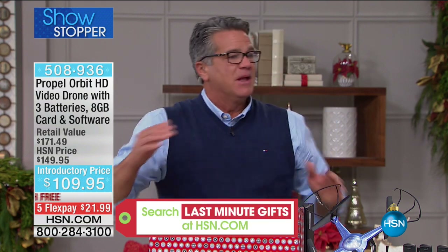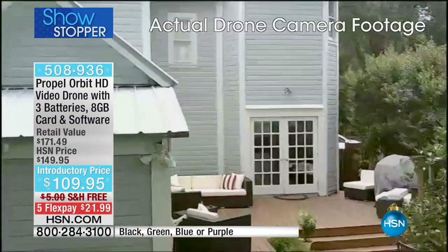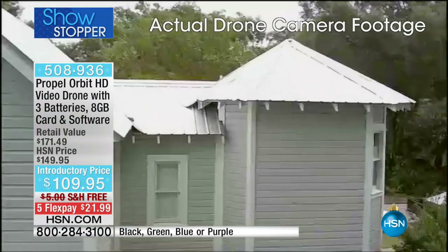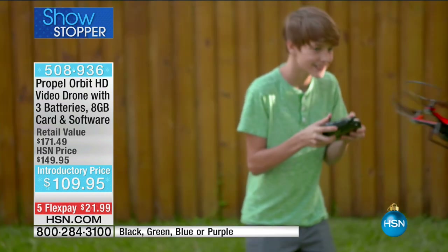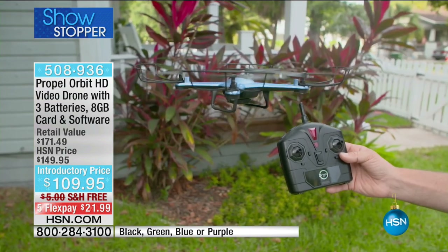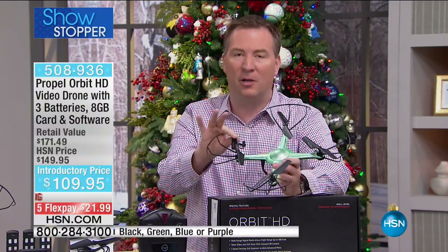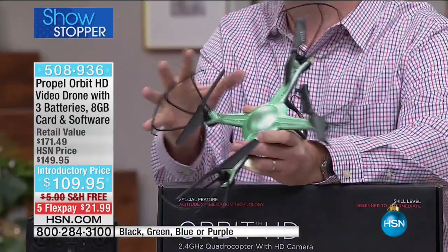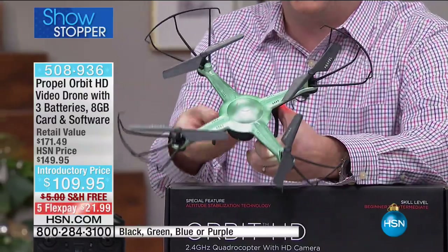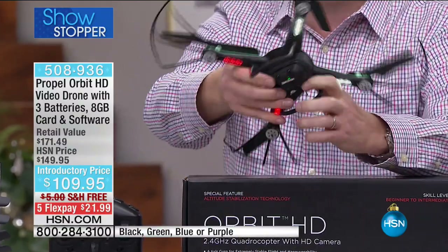This is so much easier to fly. If it's hard to fly, you're not going to want to use it. They make it so you can grow with it — there are harder ways to fly when you kick it up, but right out of the box you can be getting shots over your house, over the lake, over your pool, on trips seeing places you'd never see before. If you're worried about your kids breaking it, this is Propel — designed to be extremely durable. The blades are 100% flexible, blade guards are flexible, landing gear is flexible, and the body is made out of reinforced plastic.